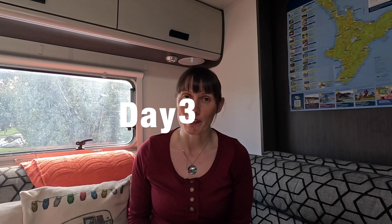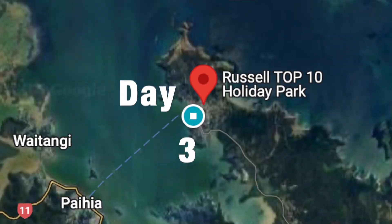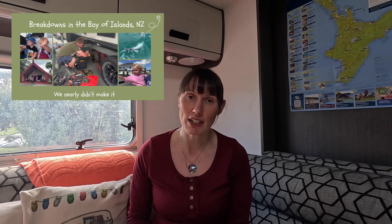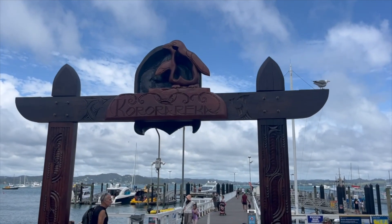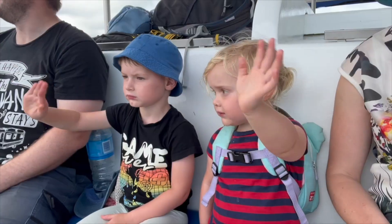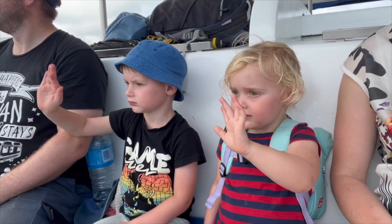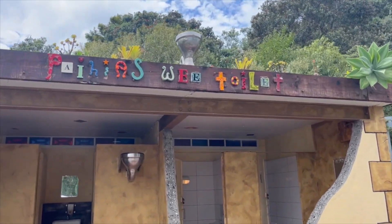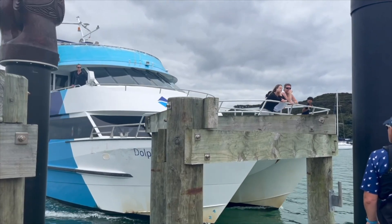Day 3: exploring the Bay of Islands. You could spend a week exploring the Bay of Islands. But if you've only got a day, check out some of the wonderful places in Russell and Paihia. You can get the ferry over to Paihia — and what's cool is you could leave your camper van at the campsite. Just jump on the passenger ferry from Russell to Paihia and explore the cafes, restaurants and the lovely little town.